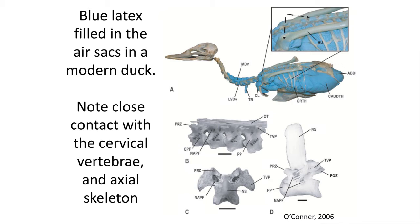Invaginations into the bone are found along the centrum. In living birds, the air sac system expands even into the humerus, significantly lightening the bird's body and making the skeleton light enough for flight.